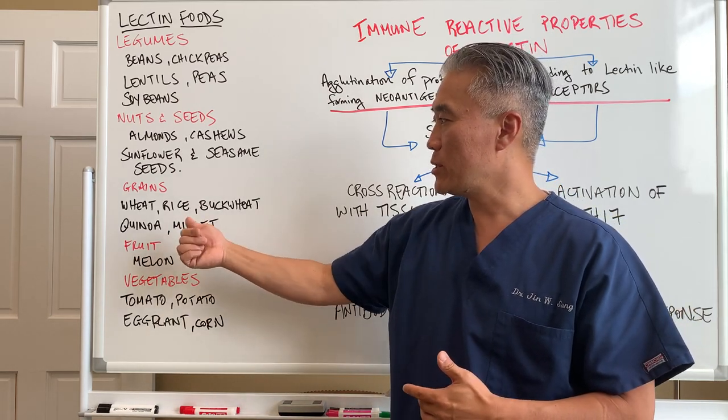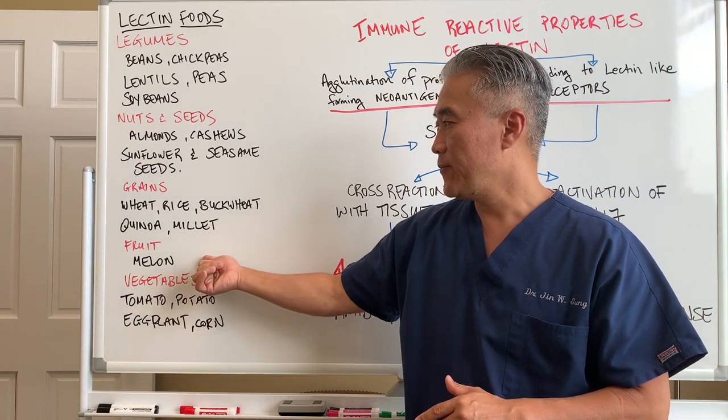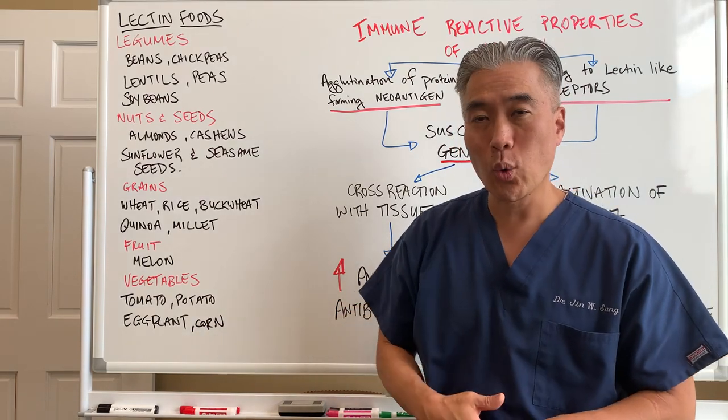With the grain family, we're looking at wheat, rice, buckwheat, quinoa, and millet. In the fruit category, melon. And with vegetables: tomato, potato, eggplant, and corn.